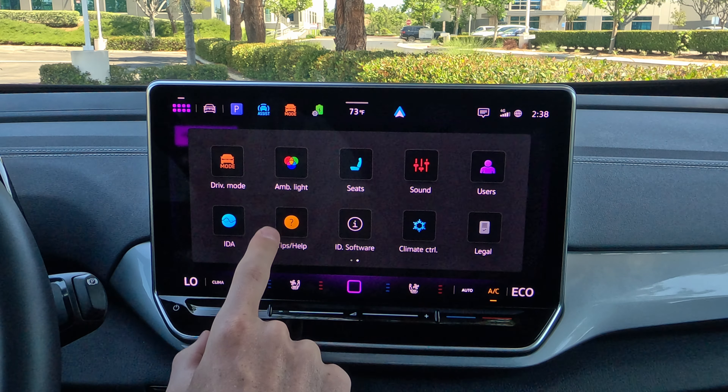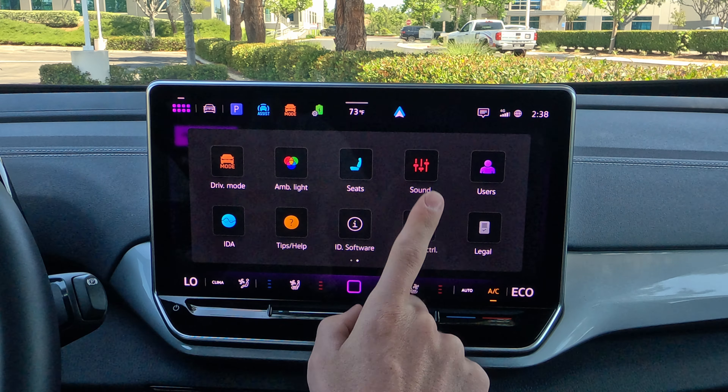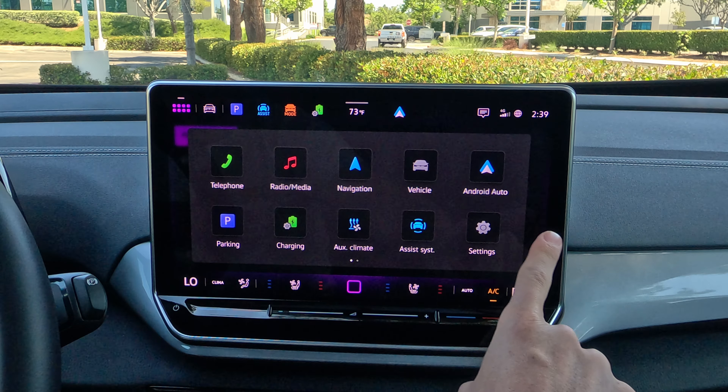We're going to skip over IDA for now — we'll get to that in a moment. You have the ability to see tips and help right there. There's also a climate control screen, which we already saw, so that's about all you need from there.